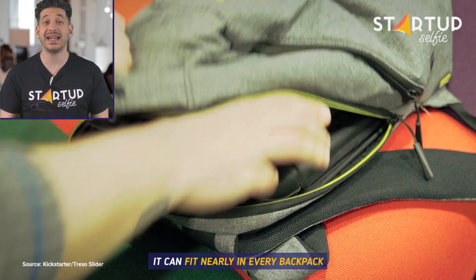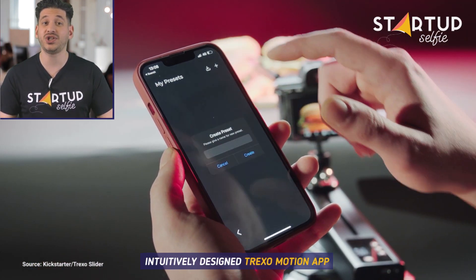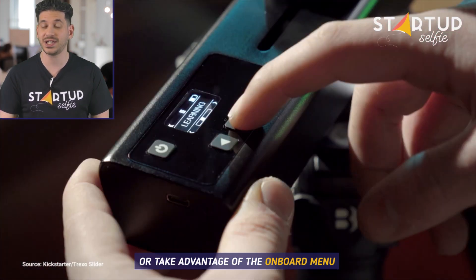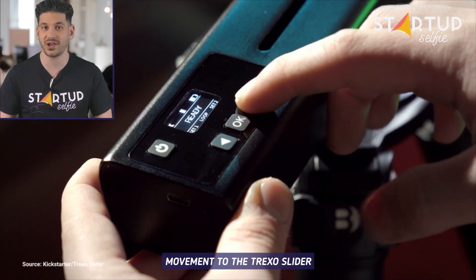It can fit nearly in every backpack. You can either program it with the intuitively designed Trexo Motion app, or take advantage of the onboard menu for teaching and setting the movement to the Trexo Slider.